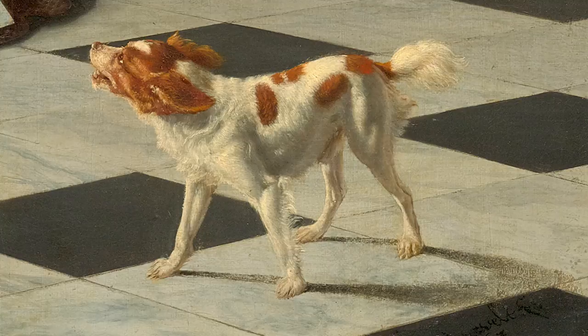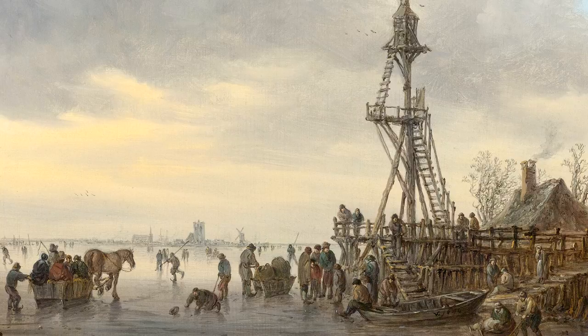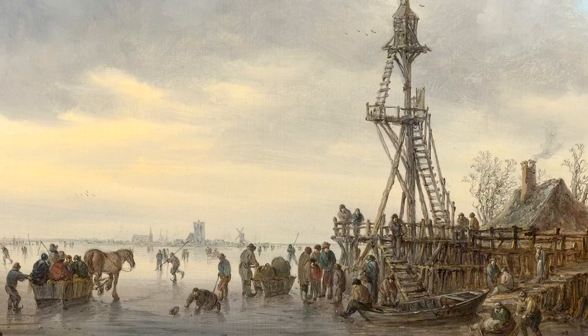It's very hard to find great Dutch pictures anymore, but in this case we were able to find a large selection of extremely fine Dutch pictures in a wonderful state.